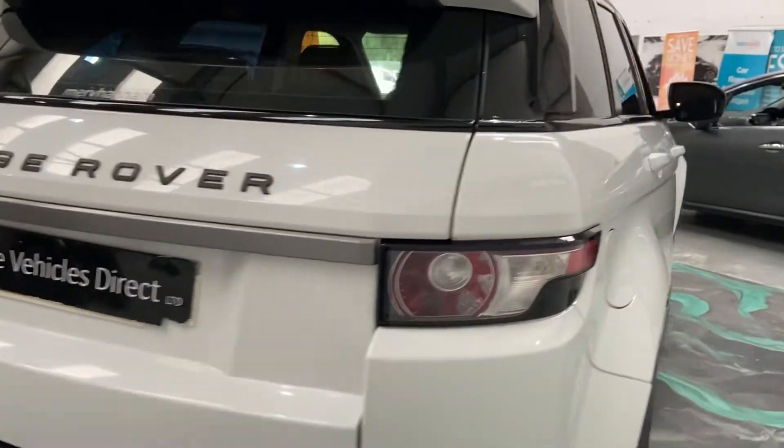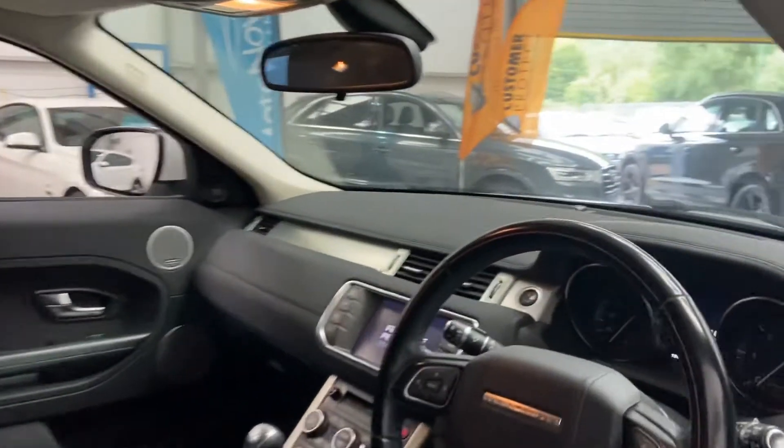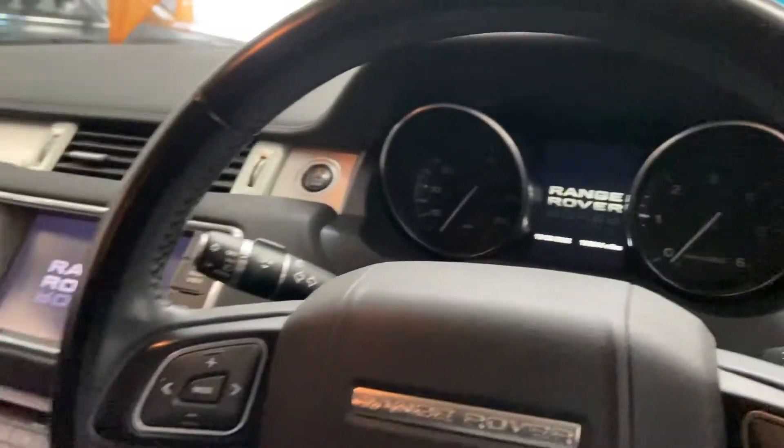Nice size boot space for these cars also. Twin exhausts. Got upgraded alloy wheels. It's showing 109,000 miles.